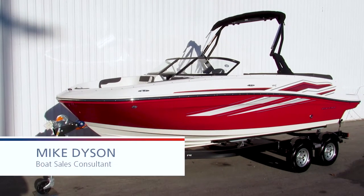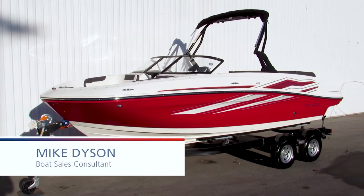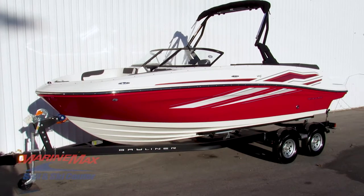Hi, this is Mike with MarineMax Sail & Ski in San Antonio, Texas. Let's take a good look at this 2020 Bayliner VR5.